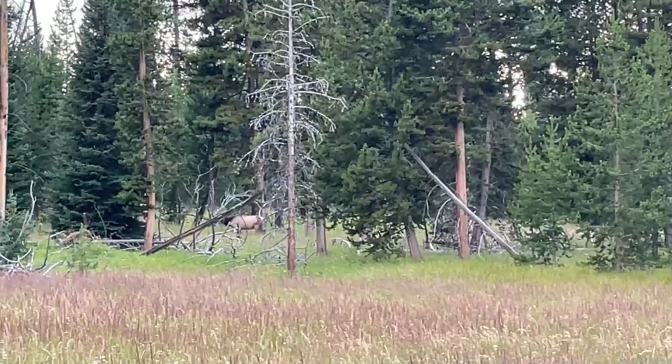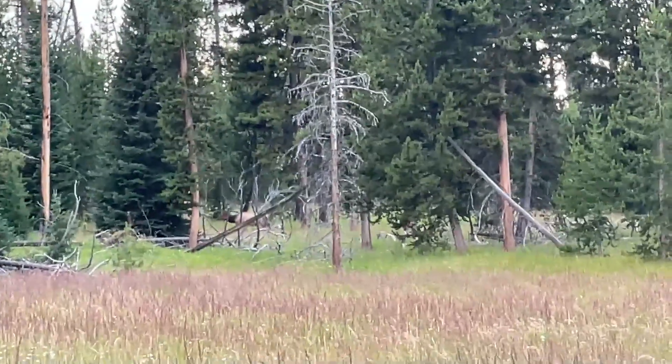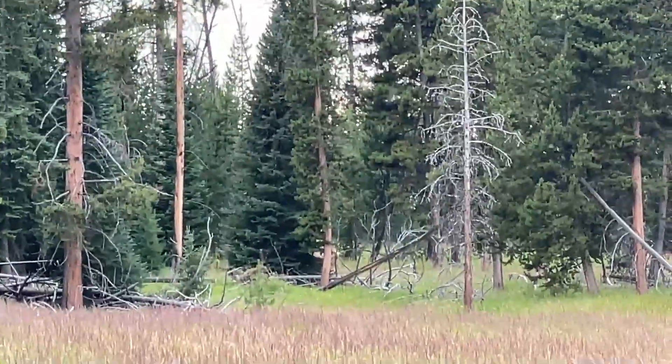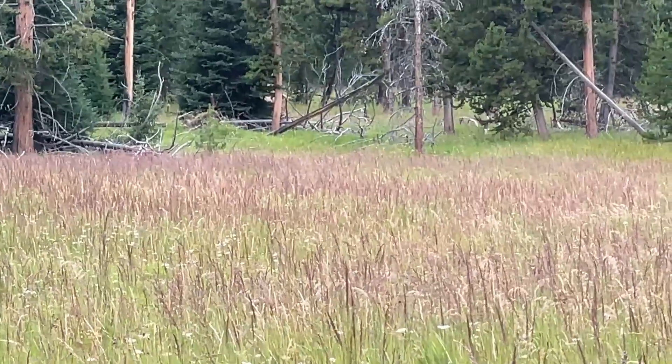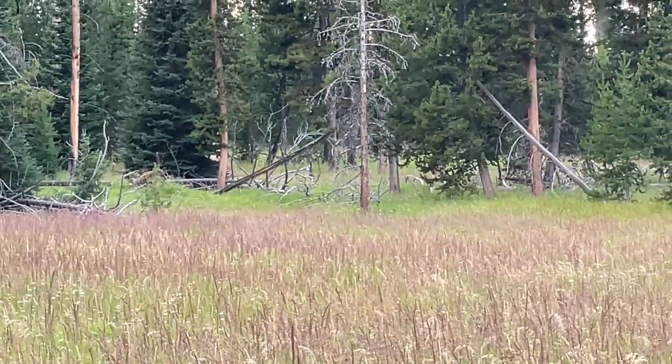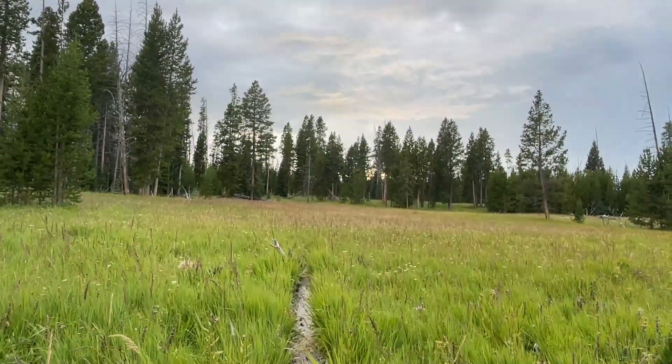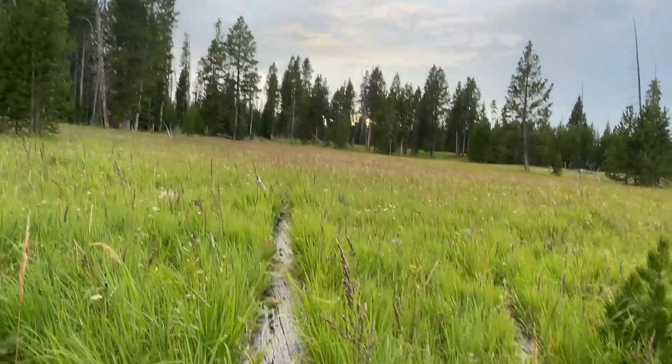We finally saw some wildlife — that is an elk. I am not on the throne, and I am zoomed way out, but we are in that area of the bathroom. So that's pretty cool — at least I saw something.